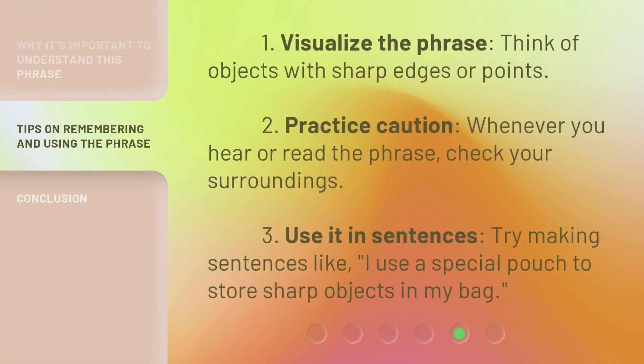One: visualize the phrase — think of objects with sharp edges or points. Two: practice caution — whenever you hear or read the phrase, check your surroundings. Three: use it in sentences. Try making sentences like, 'I use a special pouch to store sharp objects in my bag.'